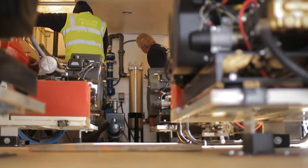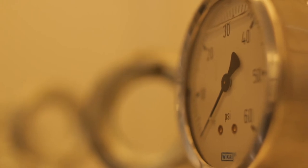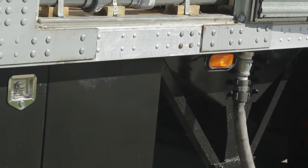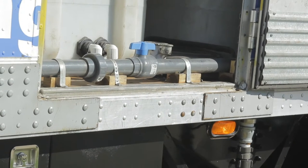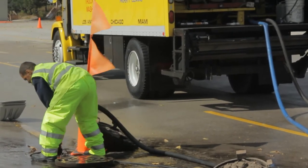Each trailer has what's called two water handlers. These are the guys that work behind the scenes to make sure all the water being used to clean is being contained, captured, and pumped back up to the trailer-mounted filtering systems to be reused to continue the process forward.